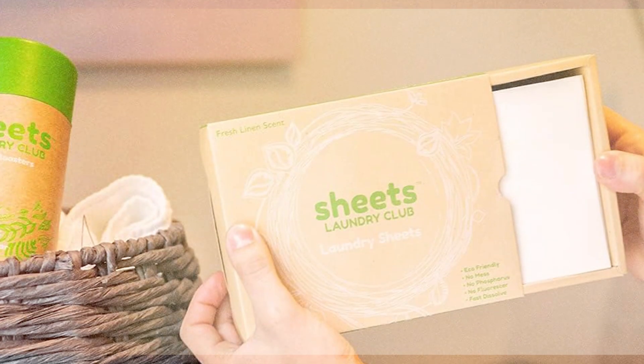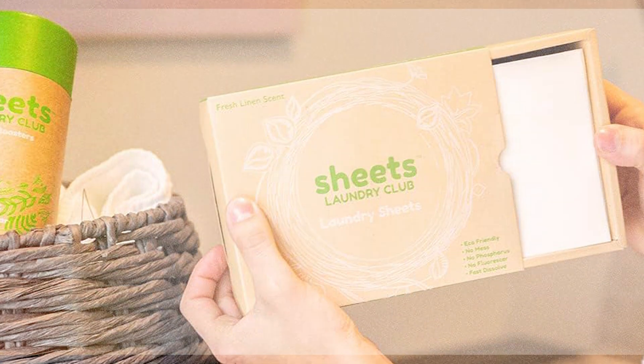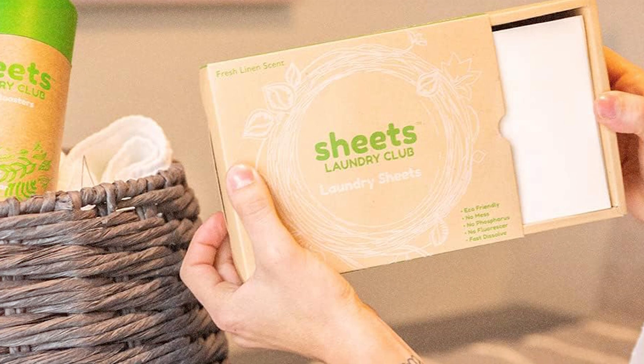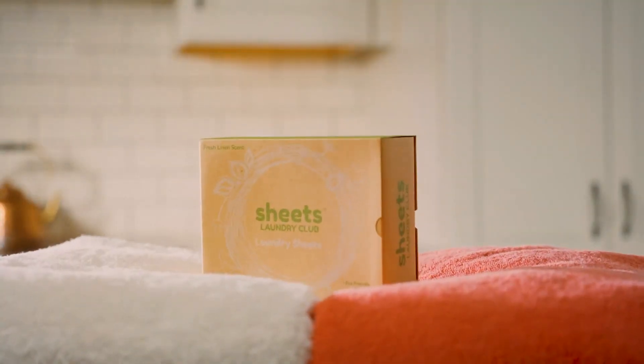Wow, who knew that laundry could be so uncomplicated? These detergent sheets are clearly the future, blending effectiveness and ease of use into tiny sheets. Thanks for tuning in, and don't forget to like and subscribe if you found this video helpful. With these top picks, say goodbye to laundry day blues and hello to hassle-free cleaning. Until next time, keep it clean and keep it green!